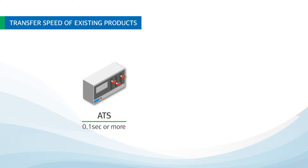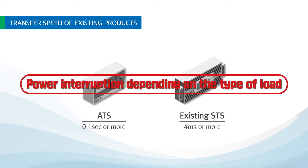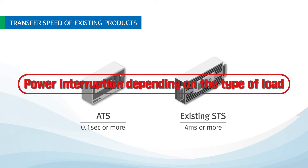ATS, an existing product, has a transfer speed of 0.1 seconds or more, and the existing STS has a transfer speed of 4 milliseconds or more. The transfer time of these existing products may cause power interruption depending on the type of load, such as capacitive load or inductive load.